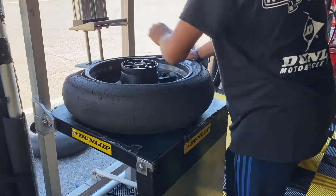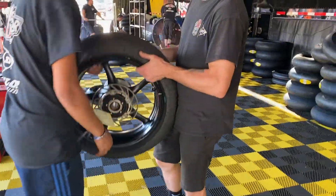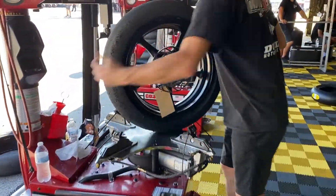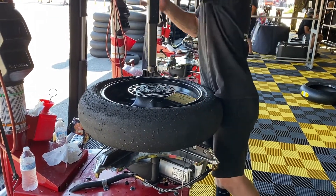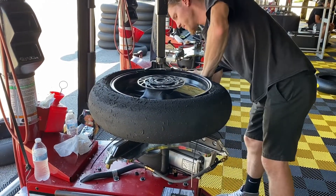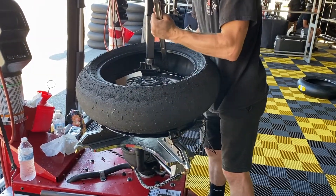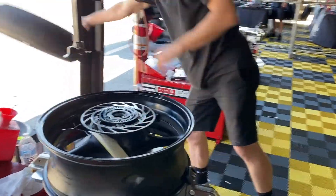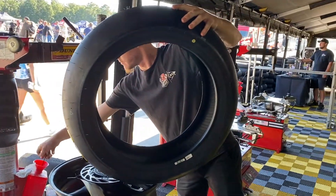And check out this operation. They break the tire off the rim, and then from here they slap the new rubber on, mount it, and it's ready to go.